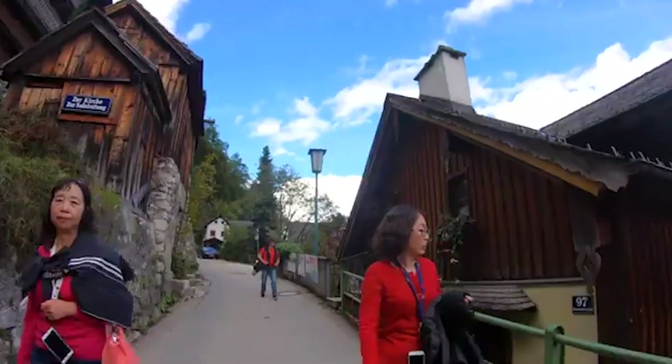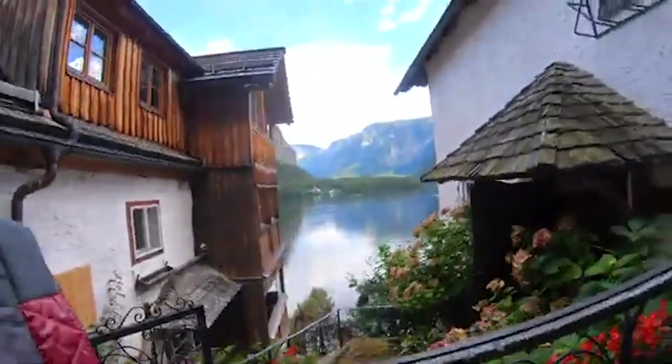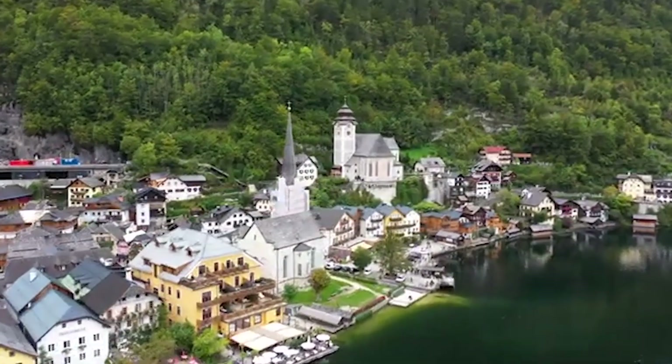This small ossuary contains over 1,200 decorated skulls, a practice that dates back to the 18th century when burial space was limited. The Bonehouse offers a poignant and intriguing glimpse into local customs and history.